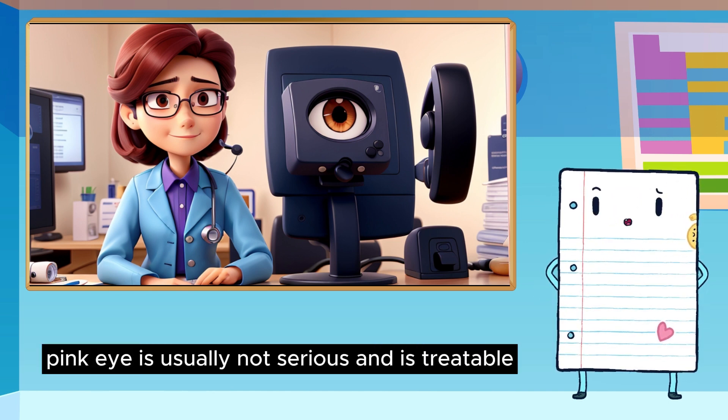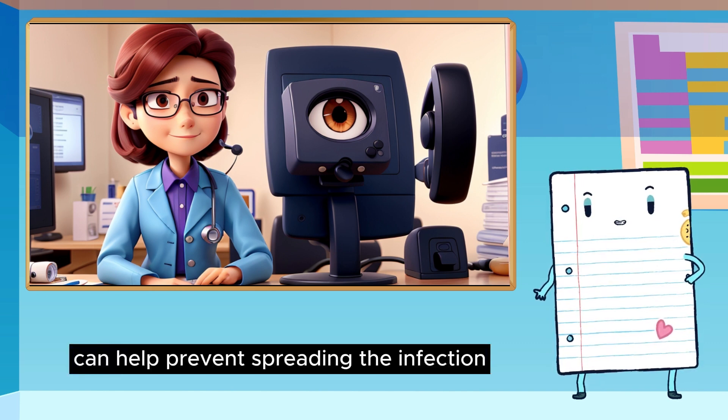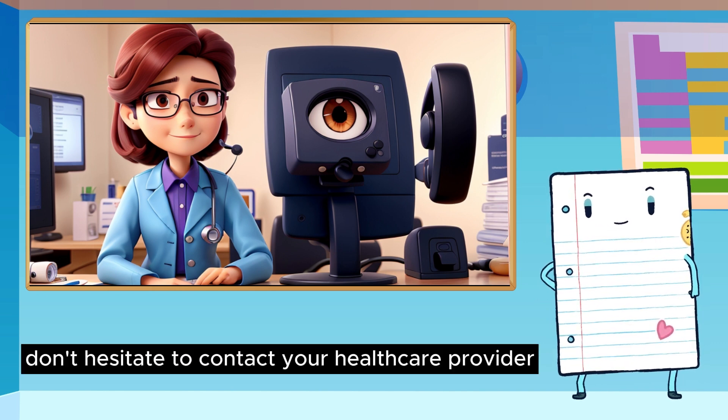Remember, pink eye is usually not serious and is treatable. Taking proper precautions can help prevent spreading the infection. If you have concerns, don't hesitate to contact your healthcare provider.